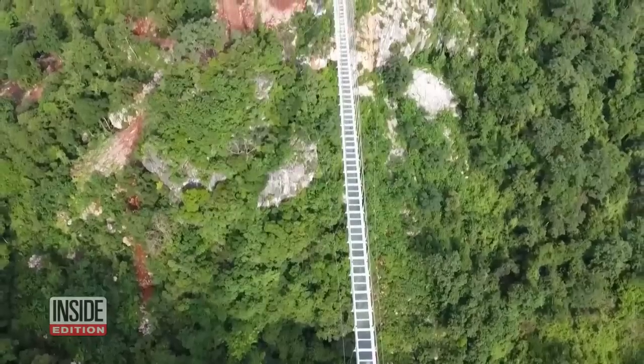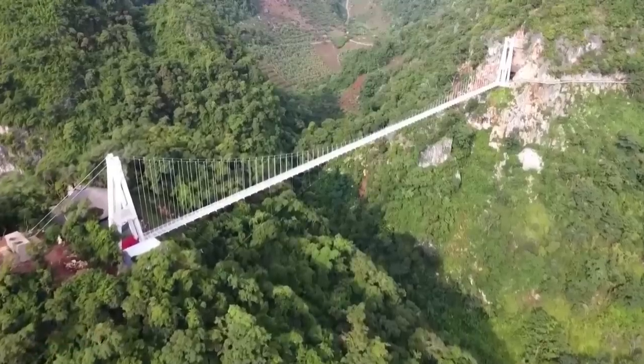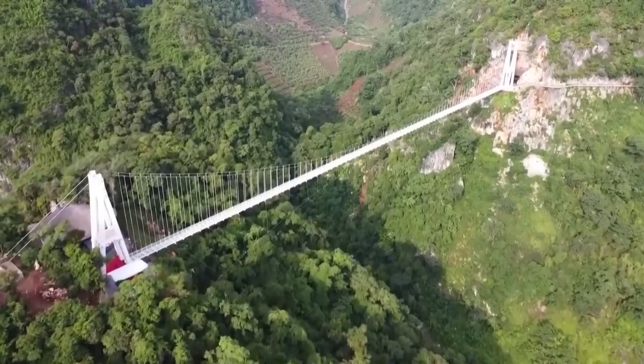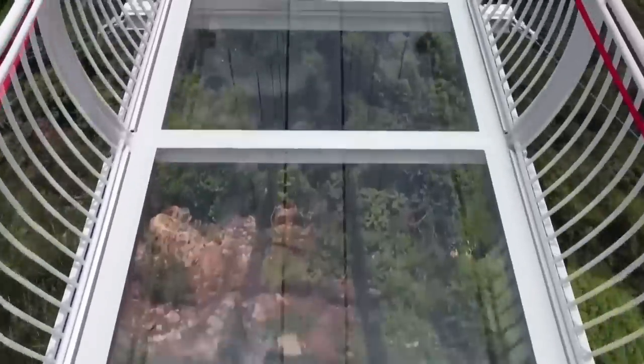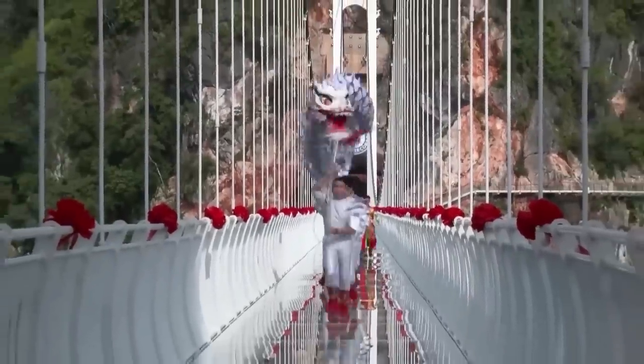Check out this view and check out this massive bridge. This is officially the world's longest glass bottom bridge. It just opened up in Vietnam with dragon dances and blessings to celebrate the now-recorded longest glass bottom cliffside pathway.